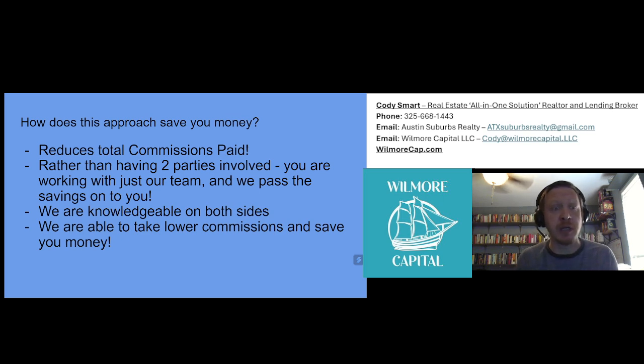How does this approach save you money? It reduces total commissions paid — simple as that. Rather than having two parties involved, you are working with just our team and we pass the savings on to you. We are knowledgeable on both sides of the deal and able to take lower commissions and save you money.